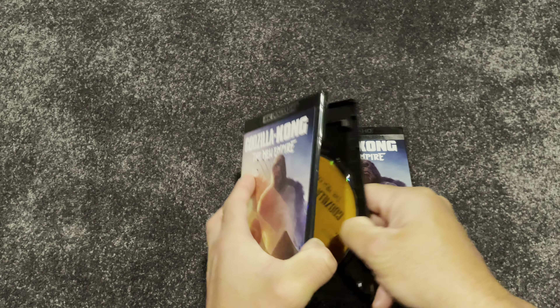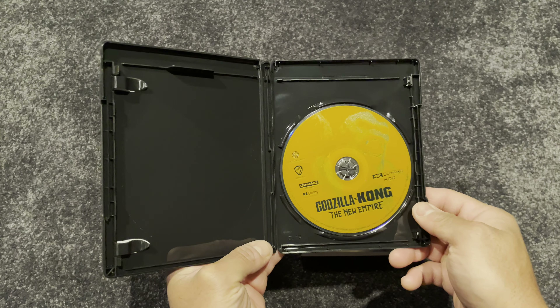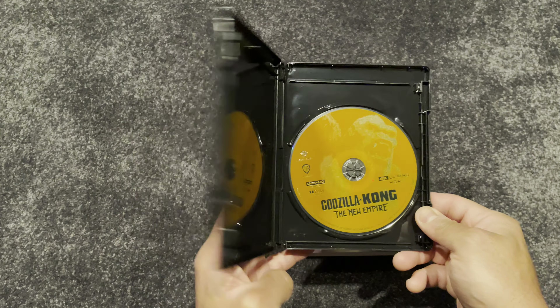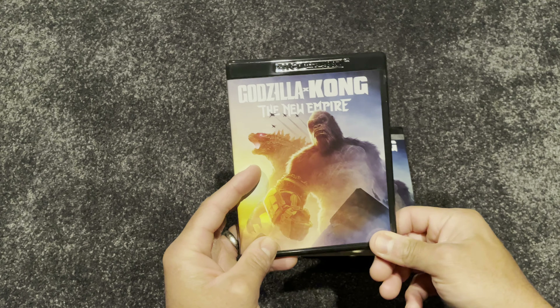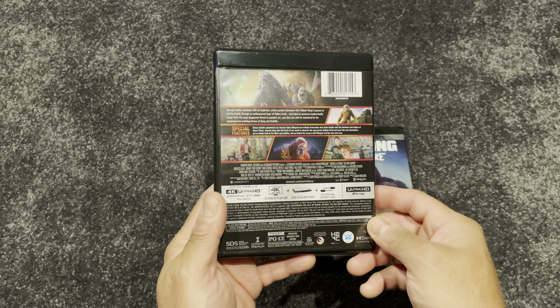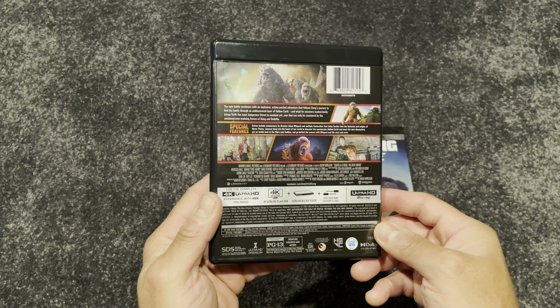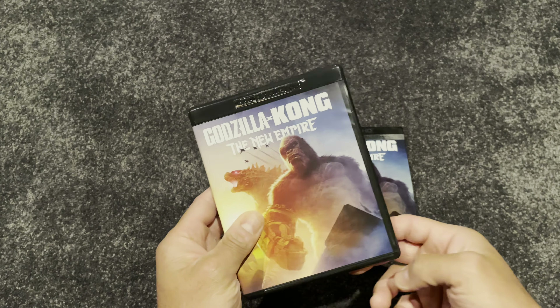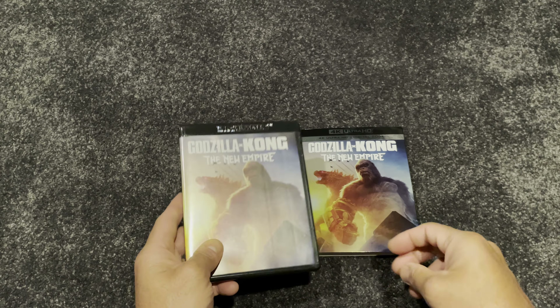My usual FYI: I'm in my home theater for this review, as I am for all of these movie reviews. Check out the description section for a full list of the gear in my home theater, and check out some of my other links for product reviews, home theater takes, and other movie reviews. Please subscribe — I regularly post videos related to all things home theater.